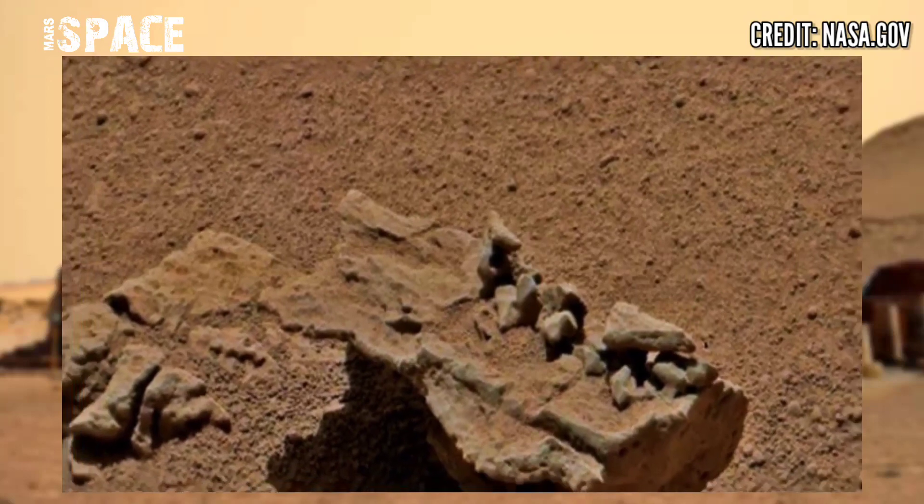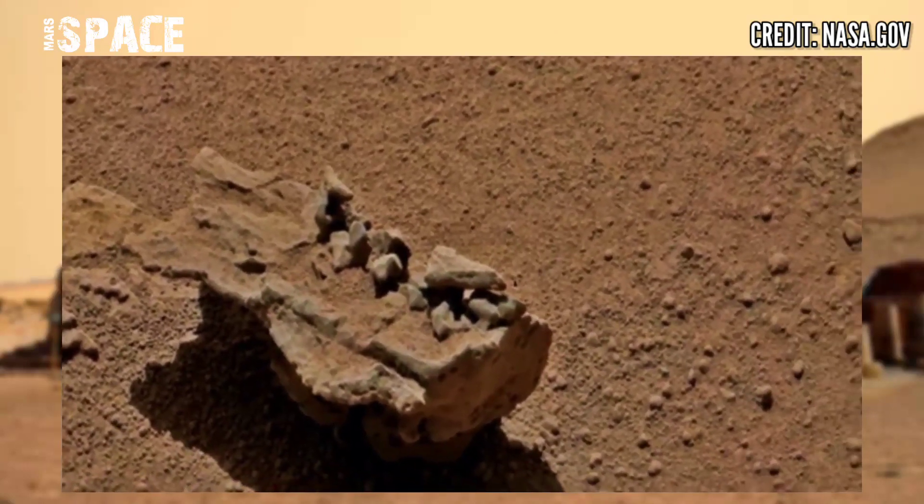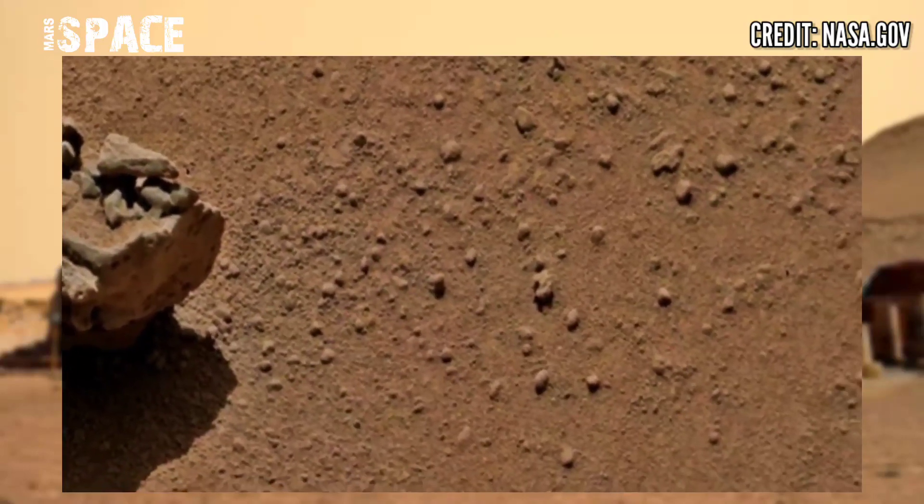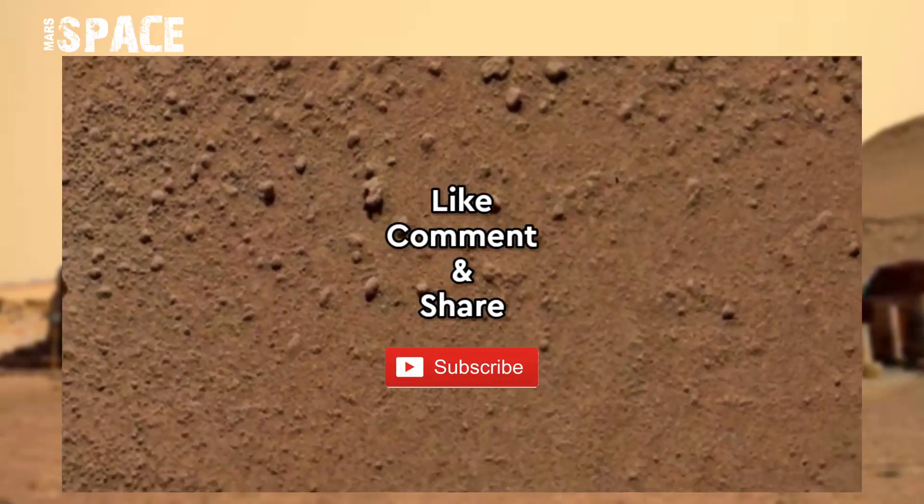According to me, it could be evidence of life on Mars, but I want your thoughts — let me know. Hurry up, like the video, share the video with your best friends. Thanks for watching.